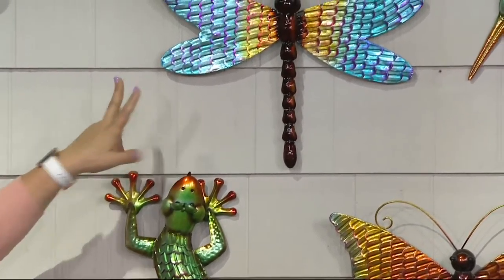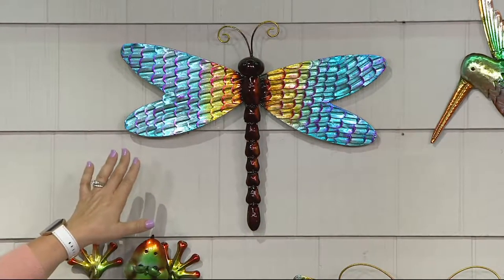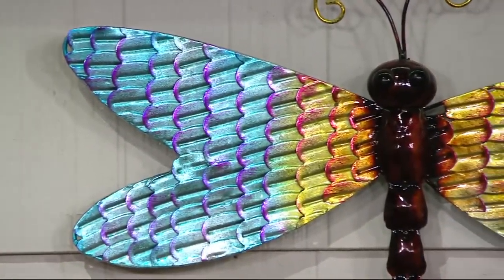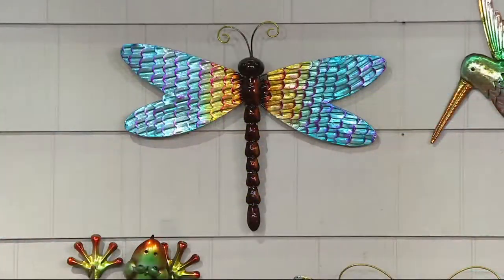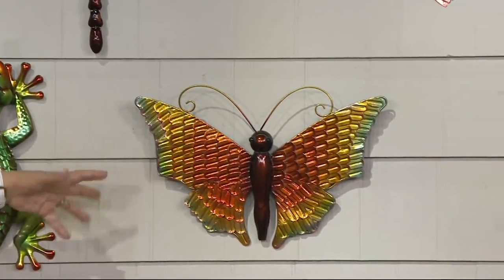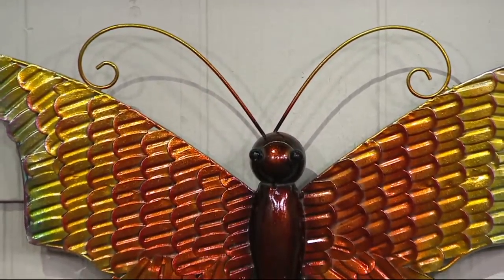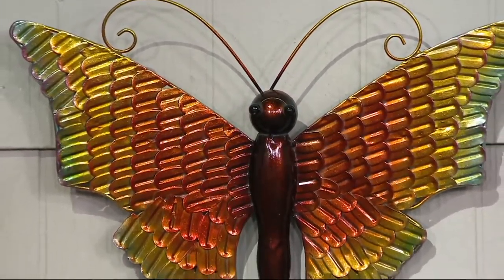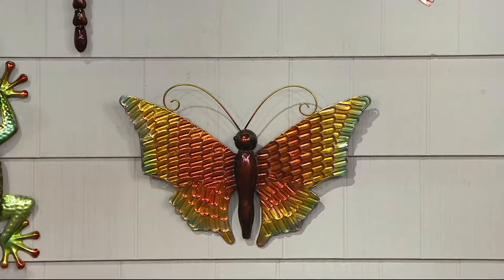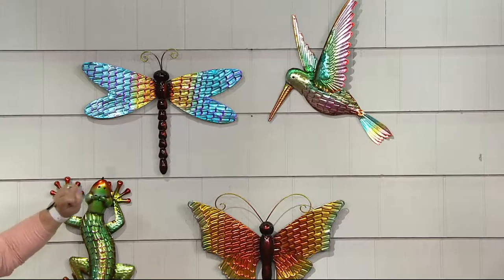The gecko has beautiful coloring and textured, fabulous scales. Above that is our dragonfly — look at the colors, they really do have gemstone qualities. Below that is our butterfly, with oranges, yellows, and almost a red — really rich, very pretty tones. It's a symbol of transformation.